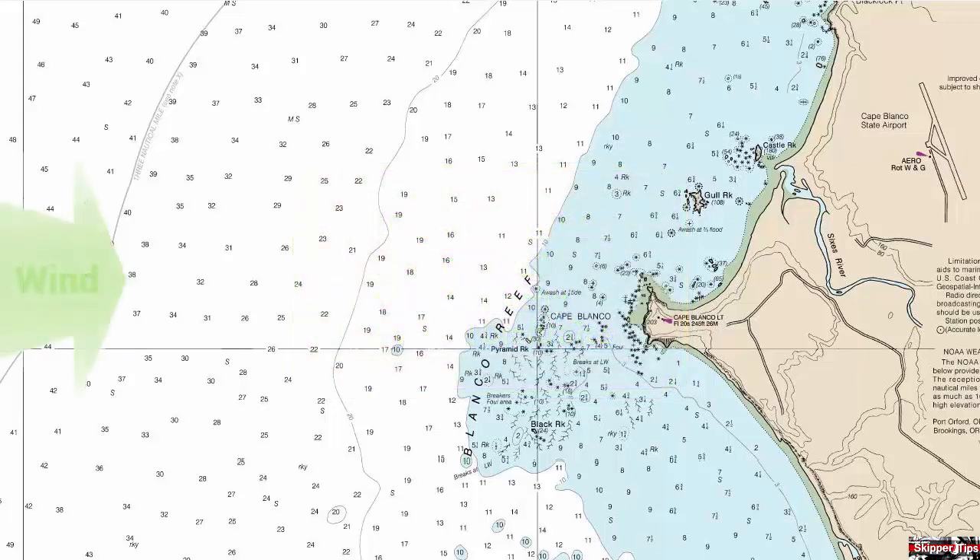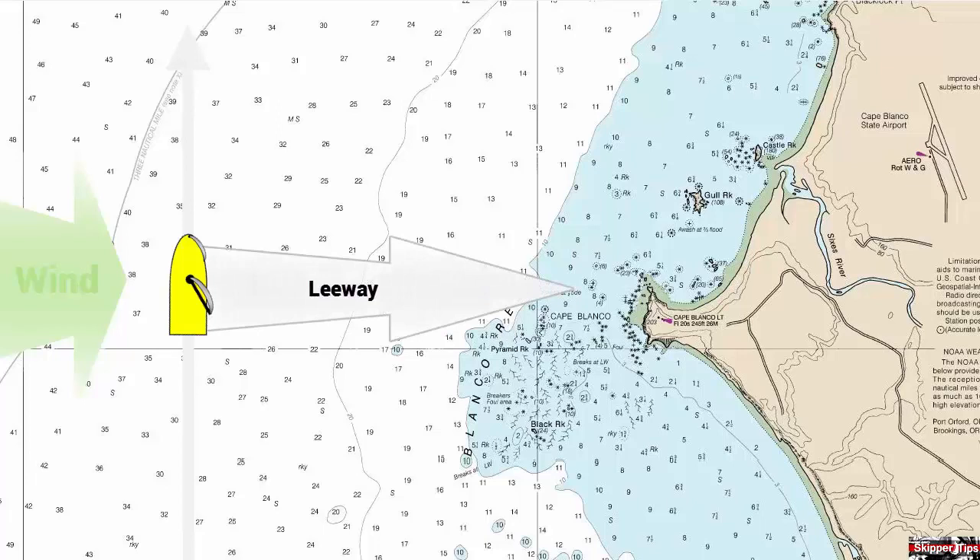Here we have the wind out of the west, and we are on a beam reach on a course of zero zero zero. We can expect the wind to push us to the right, or to the east, toward the coast. Follow these three steps to help you compensate for leeway and stay in safe water when coastal cruising.